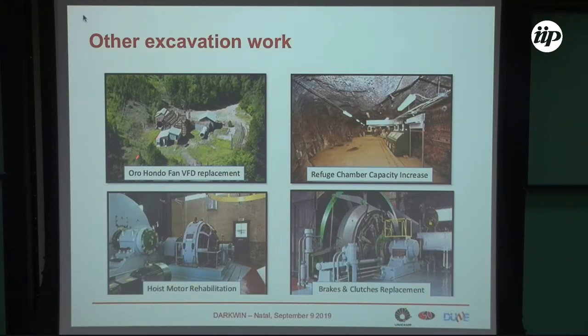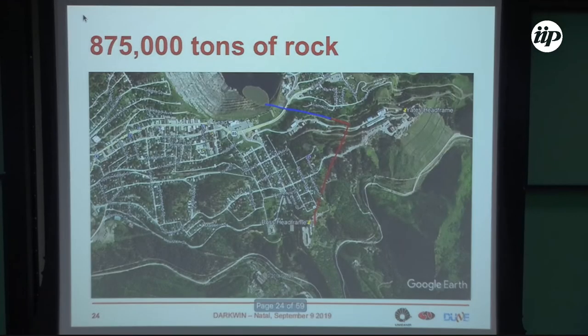There is ongoing work including replacement of the fan, rehabilitation of the motor, brakes and clutches, and increasing the capacity of an existing chamber. The Ross shaft will be used to transport all the components. About 875,000 tons of rock will be excavated and deposited in a nearby area which will be filled with this rock.